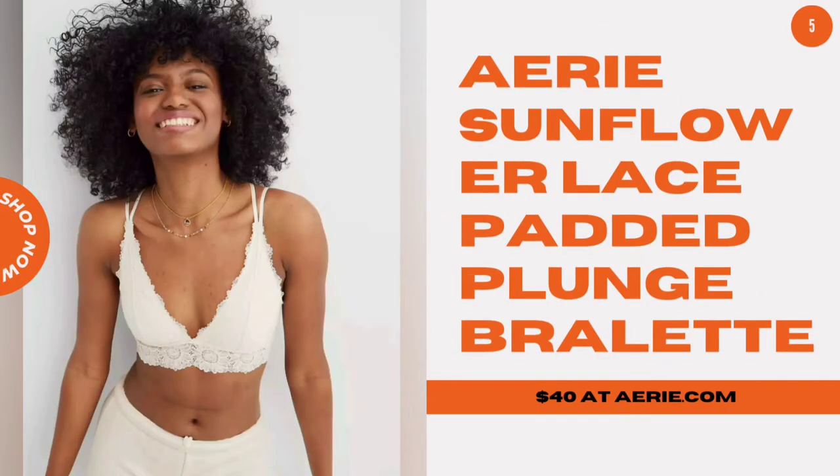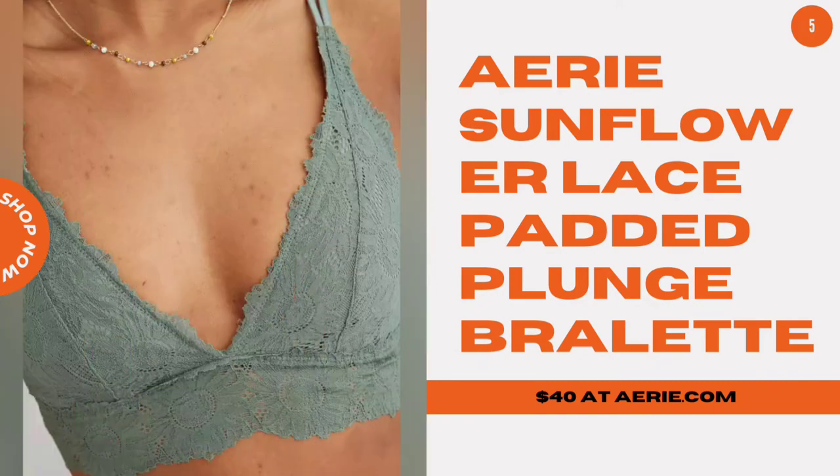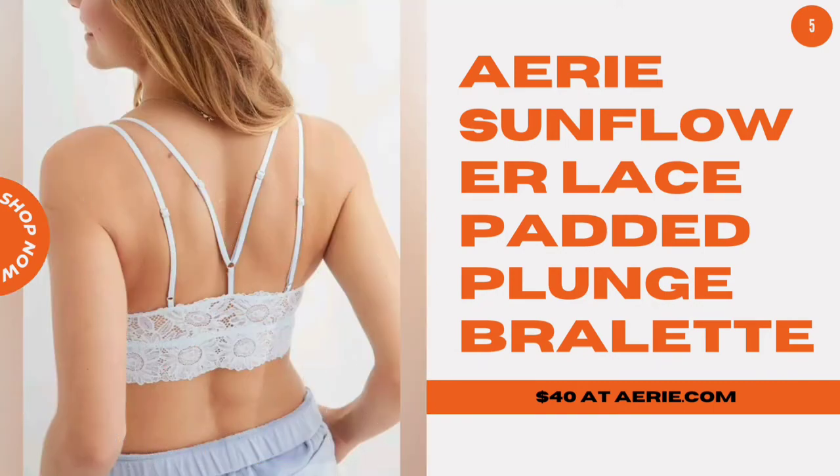Airy Sunflower Lace Padded Plunge Bralette. This longline lace style is a pretty option if you prefer a bit of padding, and it will look oh so cute peeking out of a tank top come festival season.